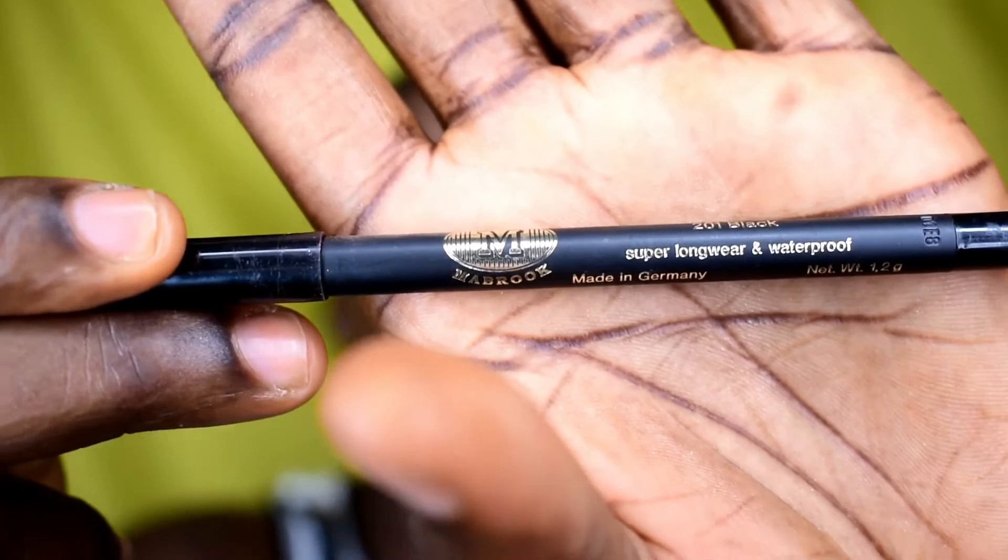Oh my god, the consistency of this Mabrook pencil is so awesome. It just doesn't run — it stays exactly where you want it to stay, and you don't have to press too hard when you're using it.